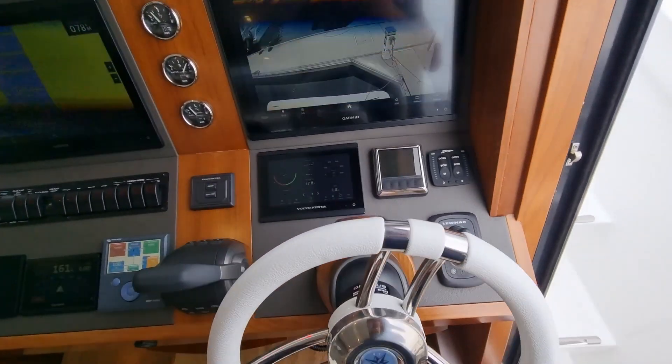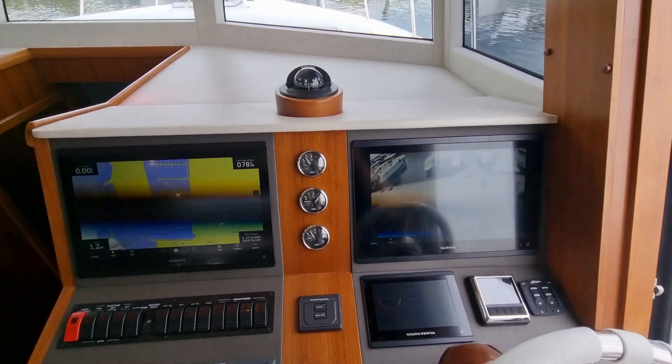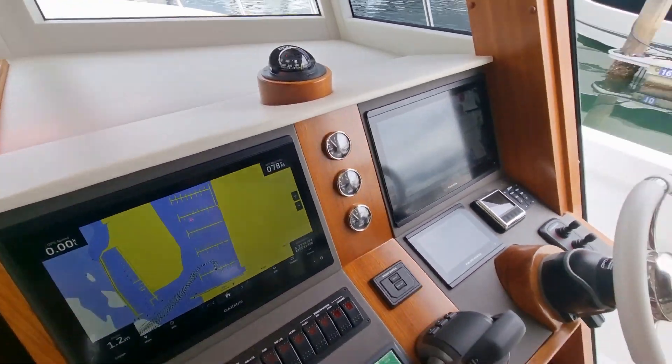Bow and stern thrust as standard. This vessel has been fitted with Garmin Navgear and autopilot.